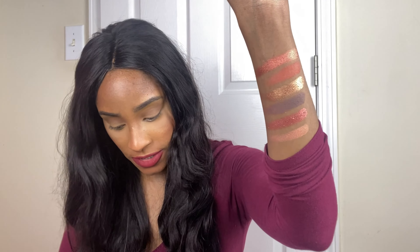Treasure and Reflection. These are the swatches. Wow, the shimmers are really, really, really pretty.